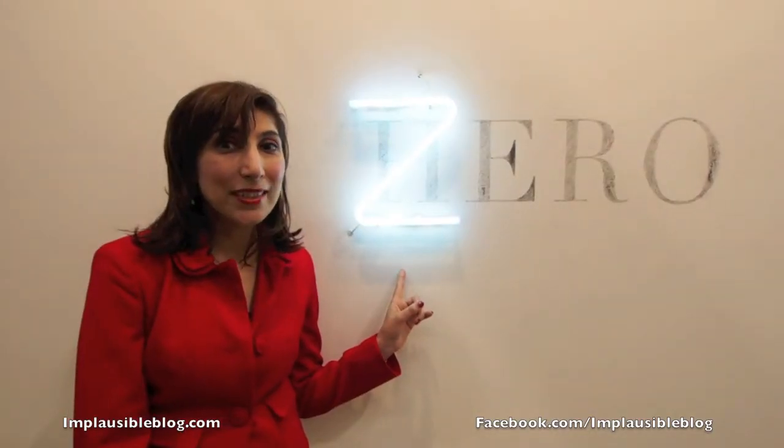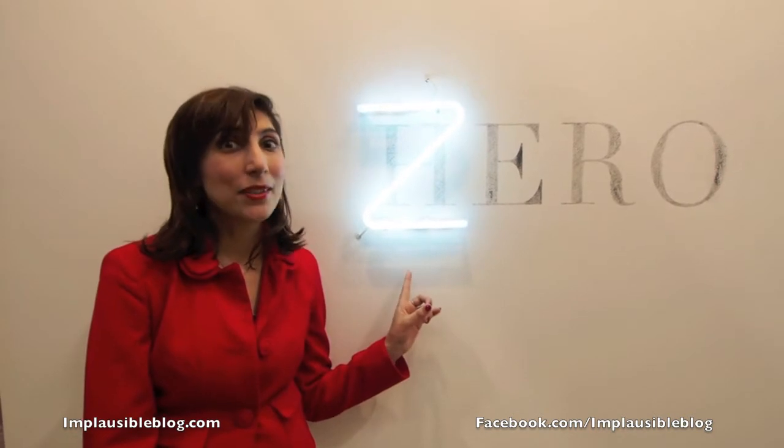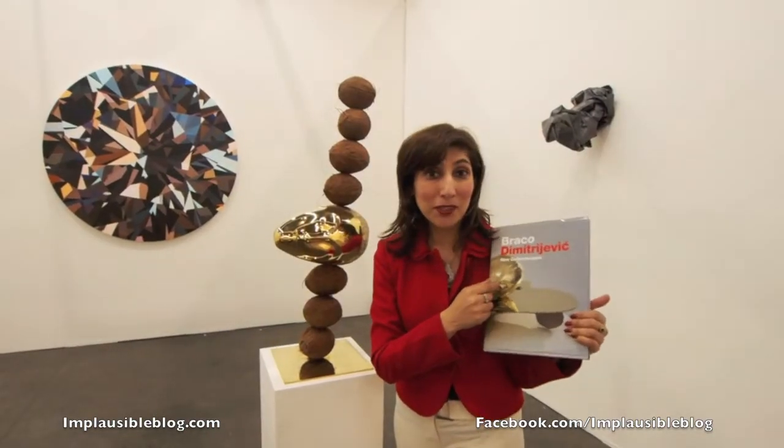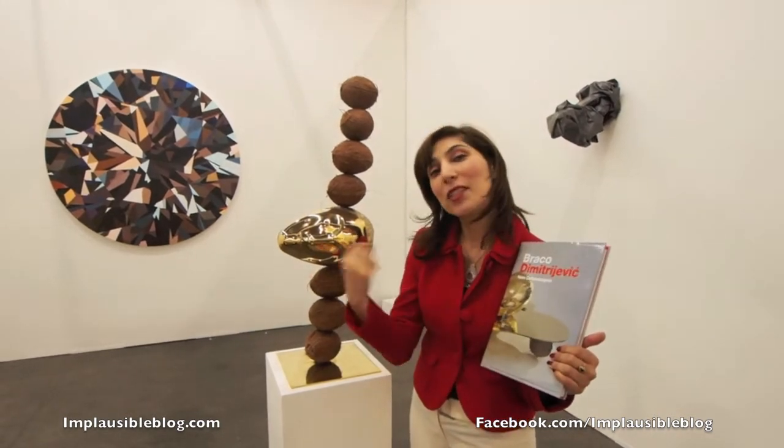This is a message from the artist Didier Festino to all the men out there: man up and go from zero to hero. So here Breko Dimitrovich has combined Western modernist sculptures with traditional African art.